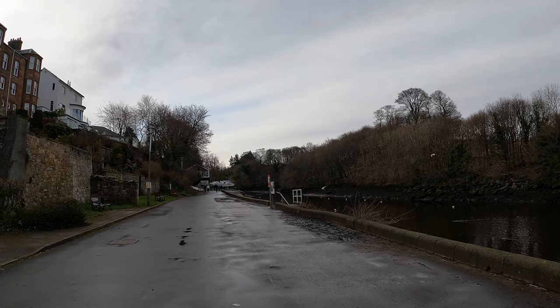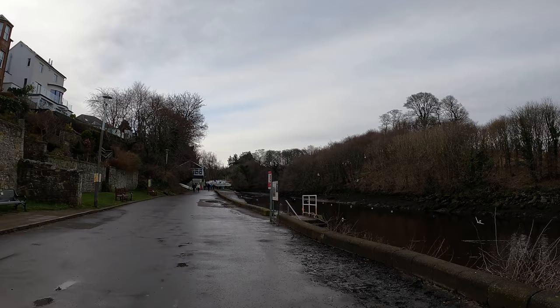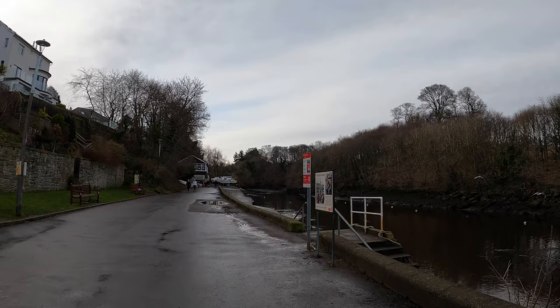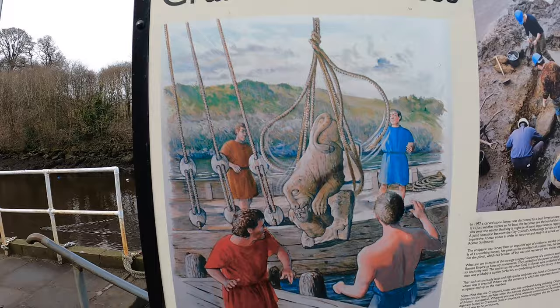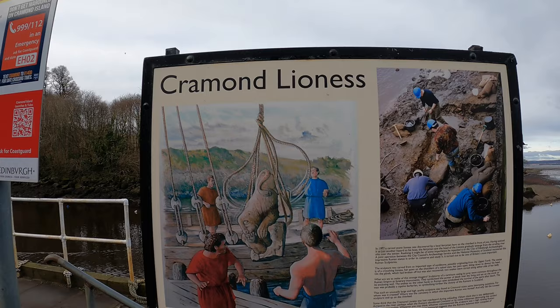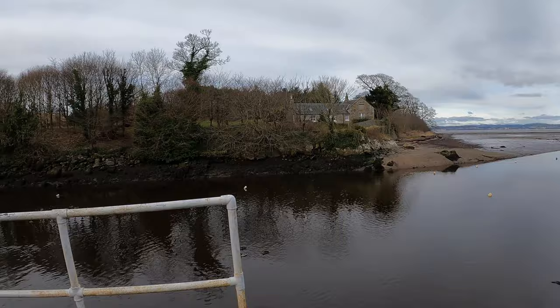Just coming up on the right-hand side, there's a little sign telling us about the Lioness of Cramond. Basically it was a huge rock — it's now in the Museum of Edinburgh. It's basically a lion eating what looks like a Scottish soldier, maybe a Caledonian as they call it — and that was them actually recovering it. Fascinating. It was discovered just down there, by the old chain in the water and the swans.